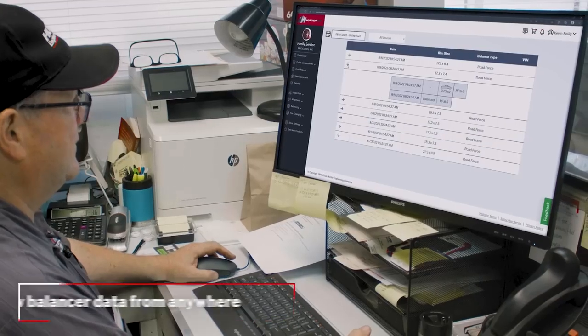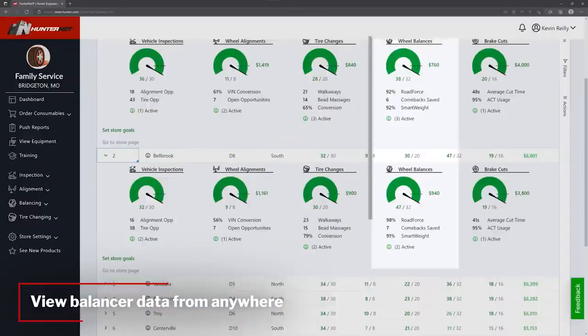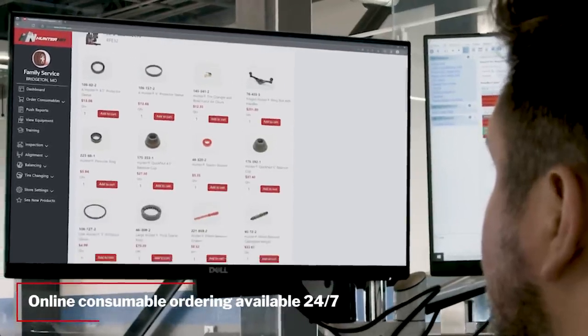View individual equipment details across one or multiple locations and order genuine Hunter replacement parts for wear items from anywhere, on any device.